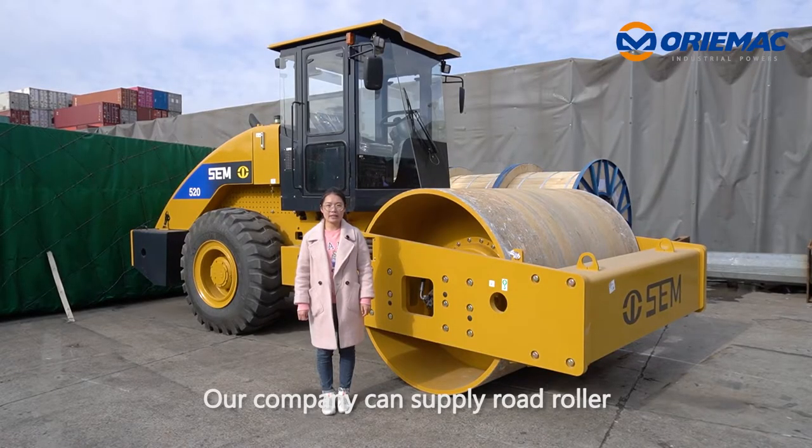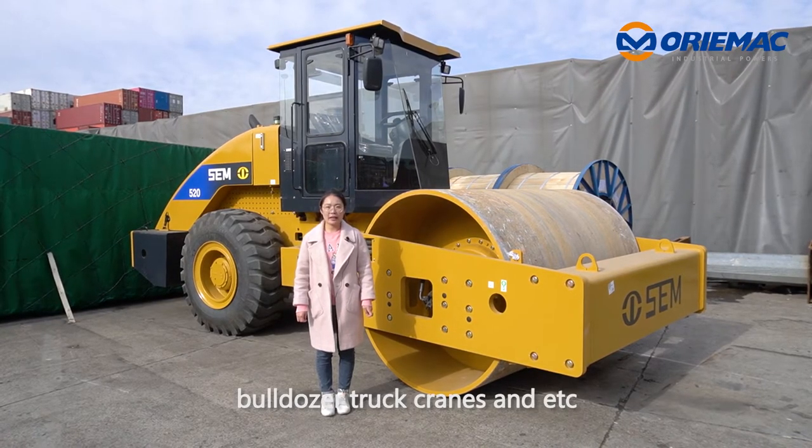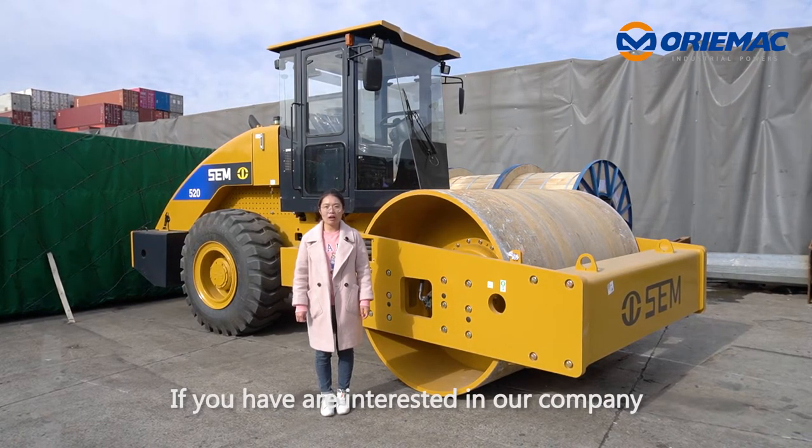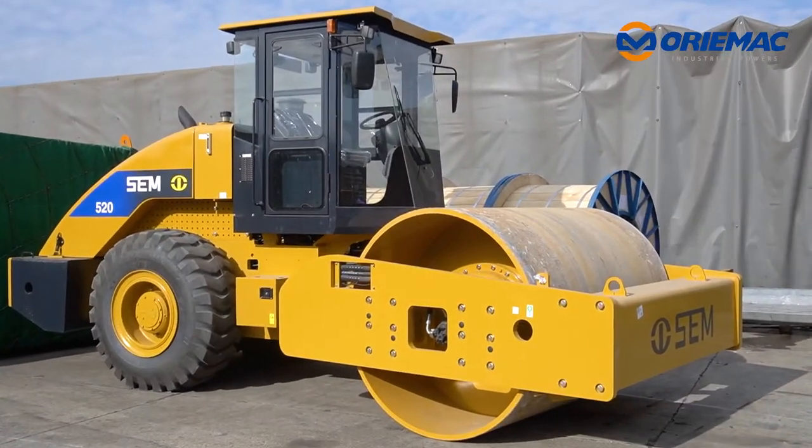Our company can supply road rollers, wheel loaders, motor graders, and other products. If you are interested in our company and our products, please feel free to call me. Thank you.